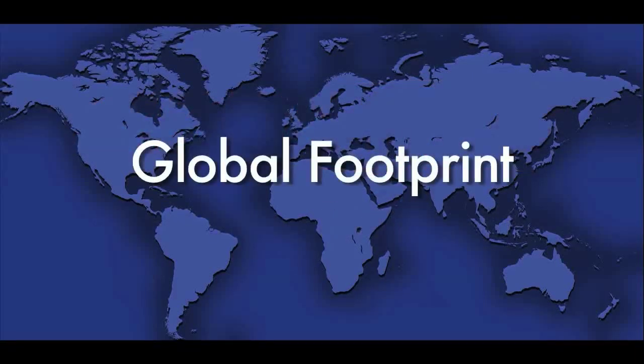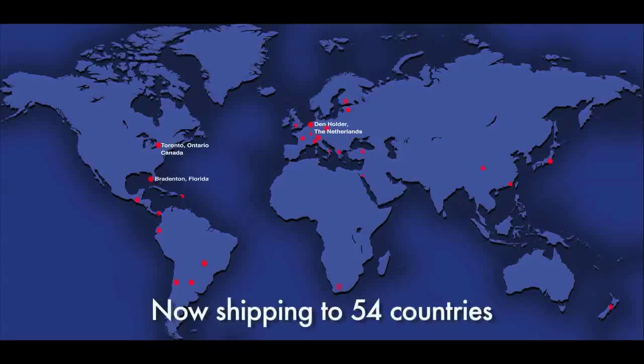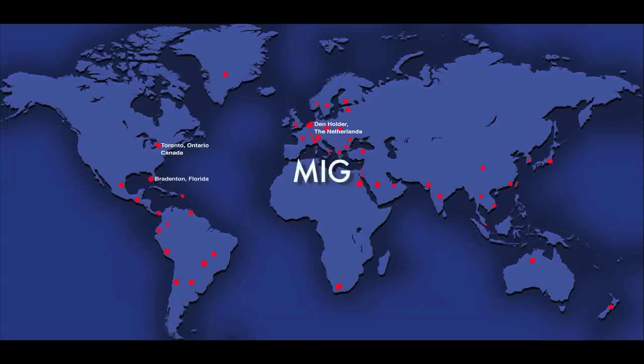Our Global Fulfillment Network consists of distribution facilities strategically located around the world, with the hub being our U.S.-based manufacturing facility located in Bradenton, Florida. This distribution network oversees an inventory that contains millions of parts, including lightning semi-automatic MIG guns, PHD plasma torches, and a complete line of oxy-fuel equipment.